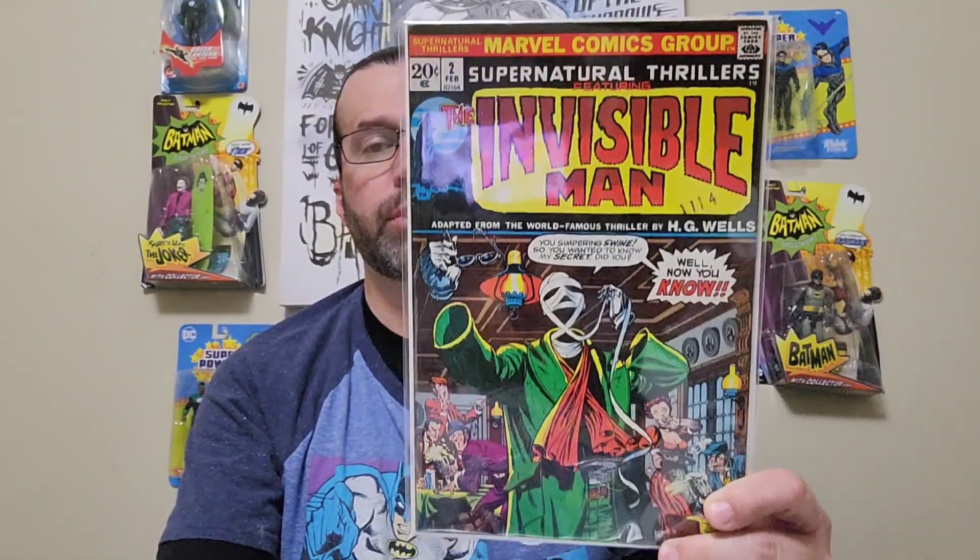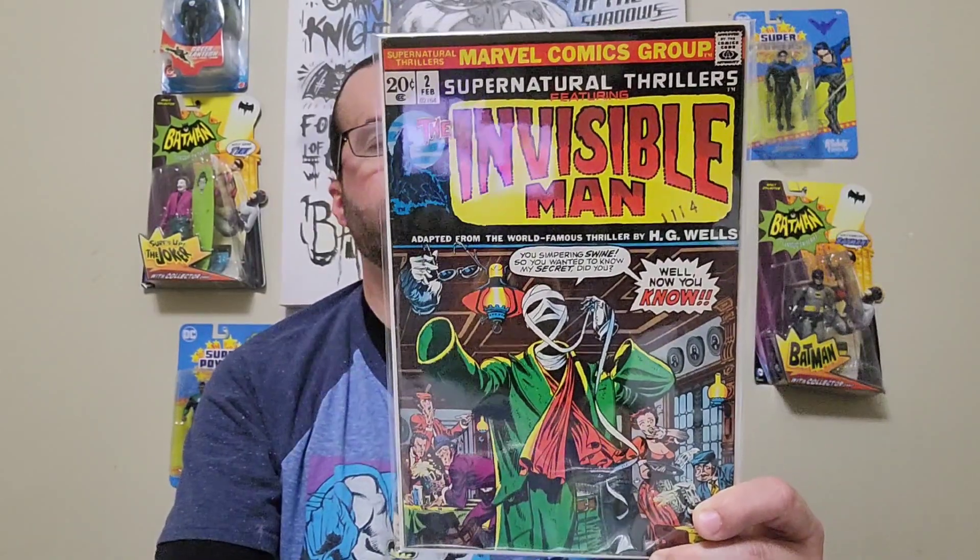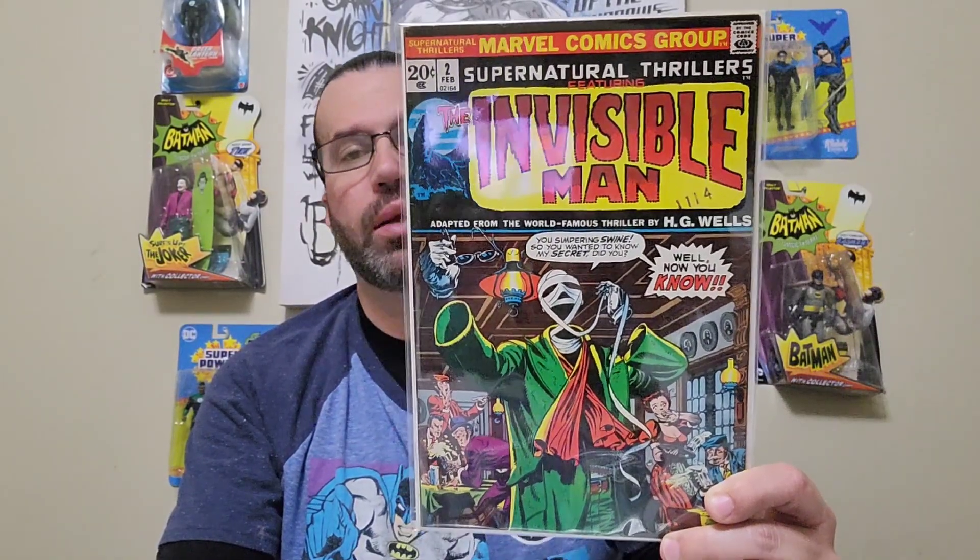I was picking these up kind of getting into the Halloween spirit. I got Supernatural Thrillers issue number two, featuring the Invisible Man, published in 1973, bronze age. The artist is Jim Steranko and it's the first appearance of the Invisible Man in Marvel Comics.